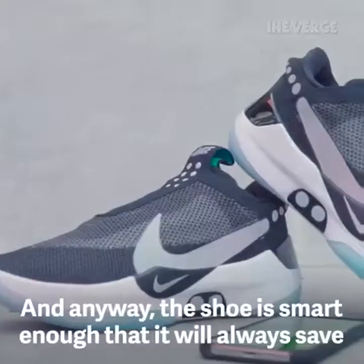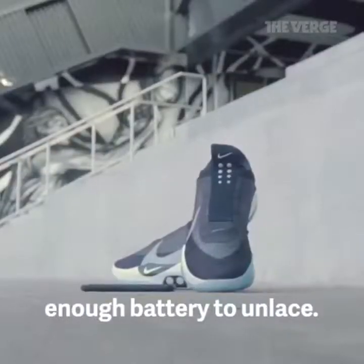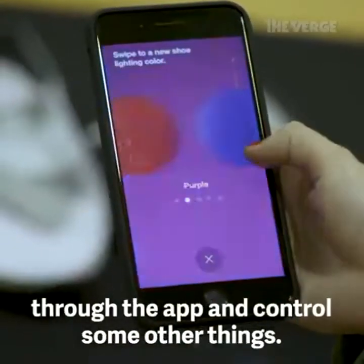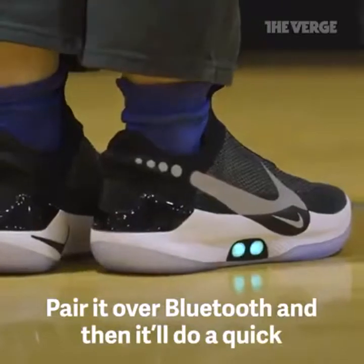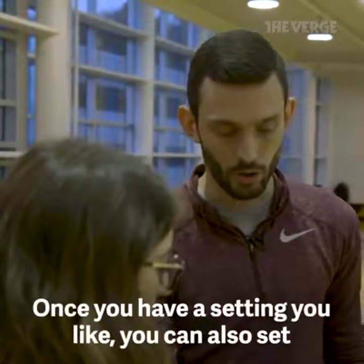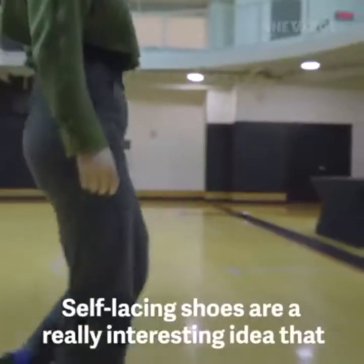Jordan thinks the shoe isn't going to die anytime soon. The shoe is also smart enough that it will always save enough battery to unlace. Worst case scenario, you can check your battery life through the app. Pair it over Bluetooth and it does a quick tighten-loosen on your feet to sense the optimal setting, and once you have a setting you like, you can save it.